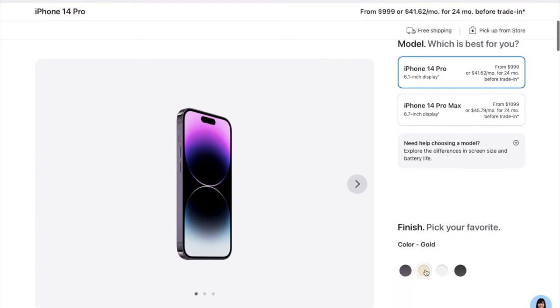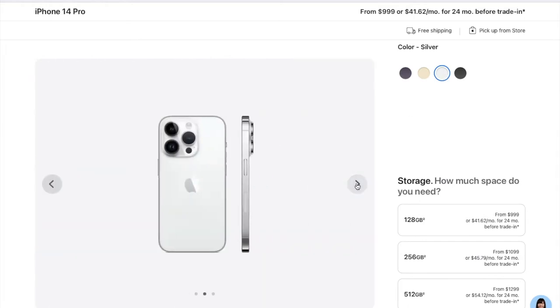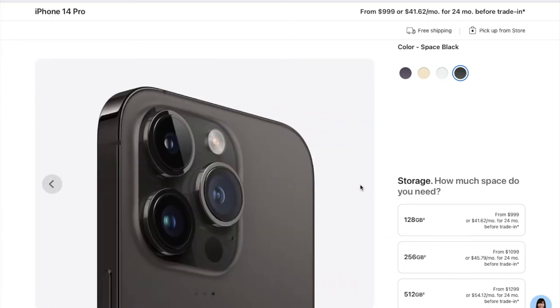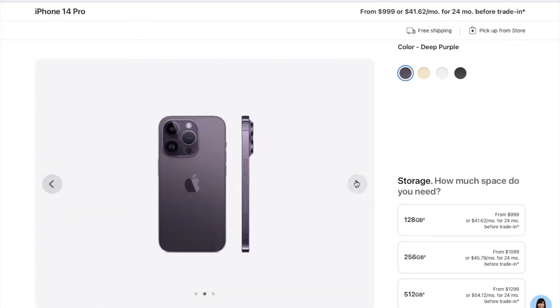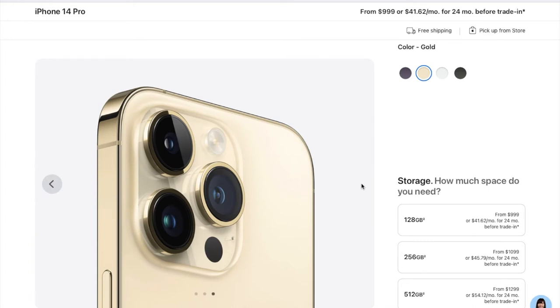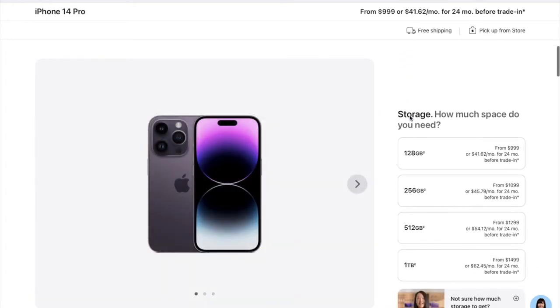First we will choose the color. The available options are silver, space black, deep purple — which I really like — and gold, which also looks good. Tell me which color you like! I am going for deep purple this time.